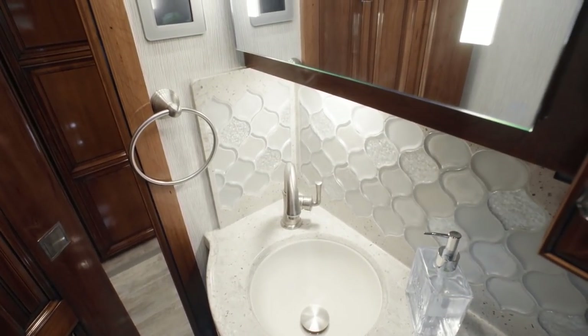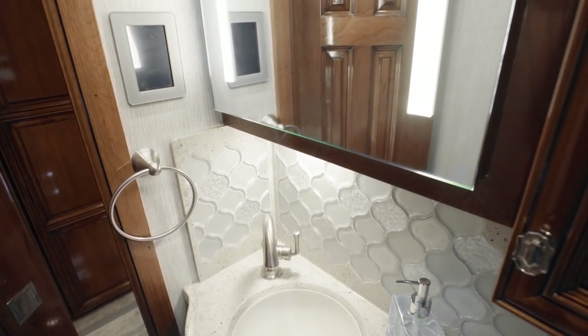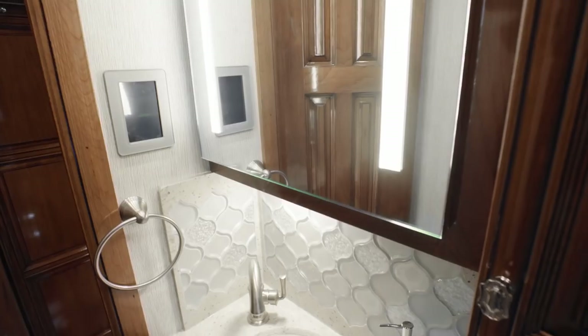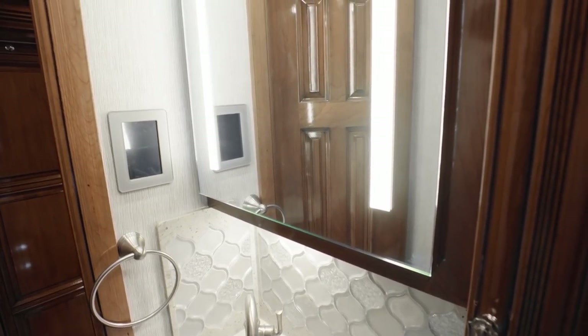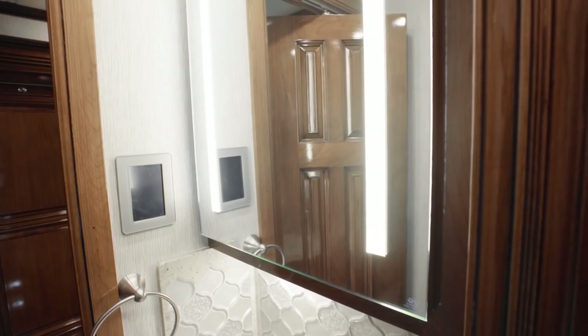Next, we enter Floorplan 4569's mid-ship half-bathroom, which features both medicine and linen cabinets, as well as an eye-catching backsplash. It's perfect for hosting guests or when you simply need extra space.